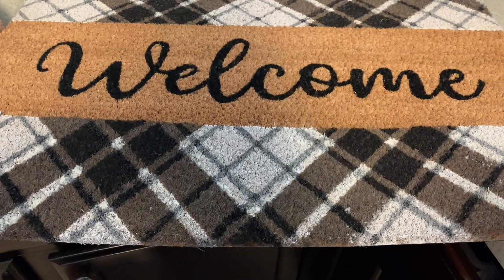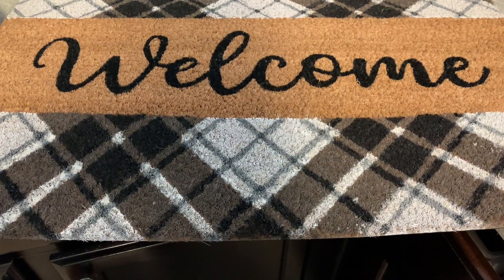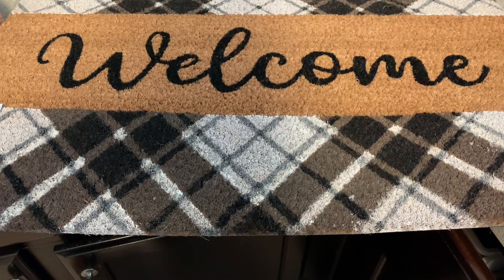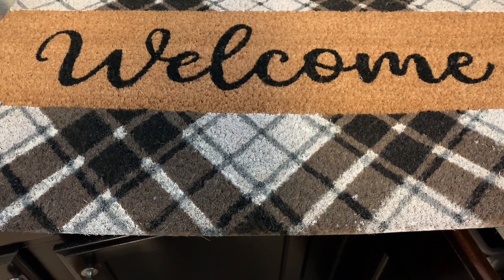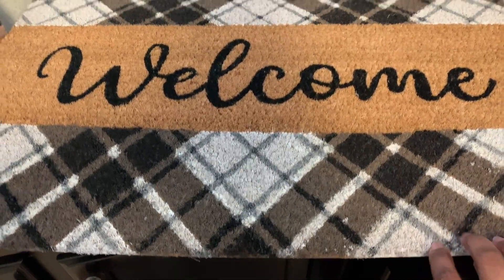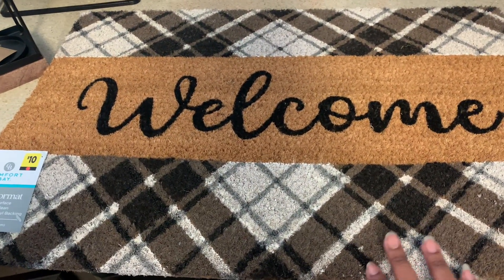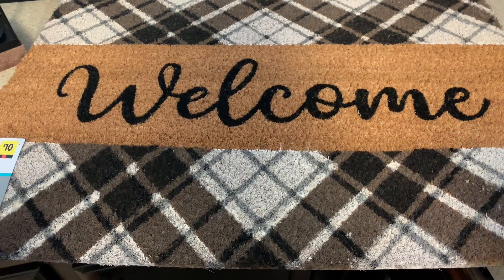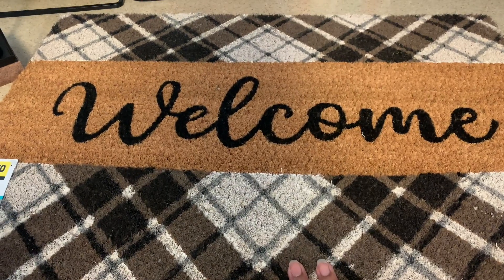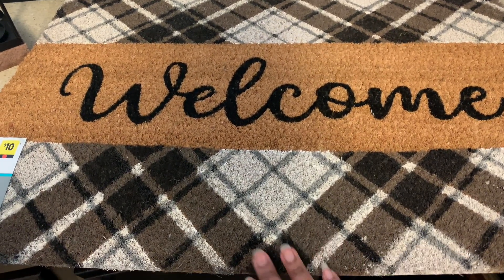They have some fall rugs that are really nice but they're ten dollars. I knew Aldi this coming week will have their stuff on sale — I think their rugs are like 6.99 or 7.99 and they're cute. But I said you know what, I'll just get this one for five dollars. I may change my mind about the Aldi one, but this is a great deal.